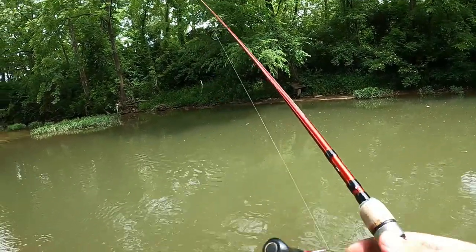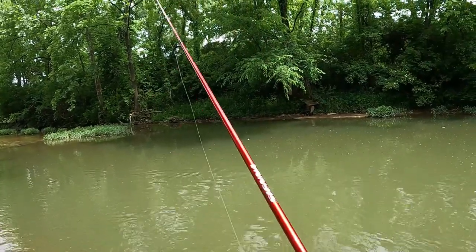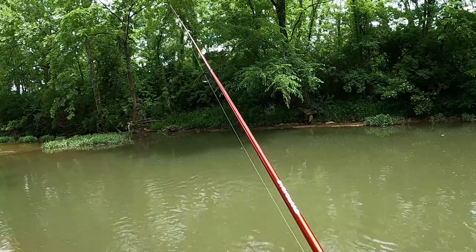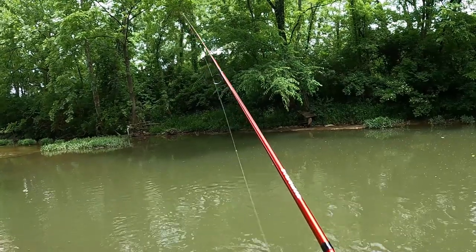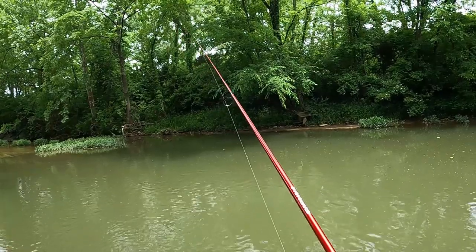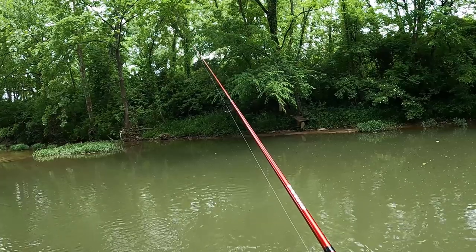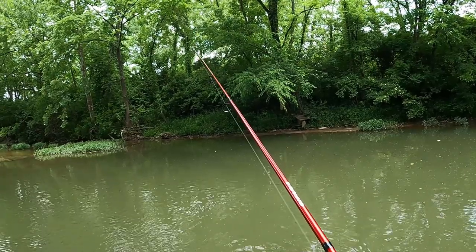All right, that's two — almost three catches in the little bit of time we have here. This little shady spot was the answer the whole time. I've been getting nibbles up here but that was the first one that was big enough to really get a hold of it, I think.